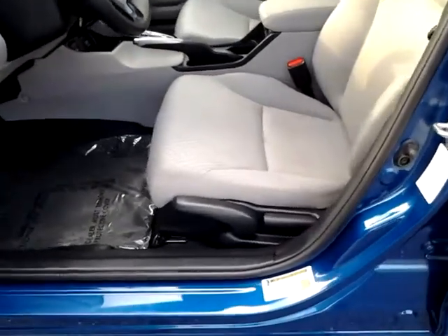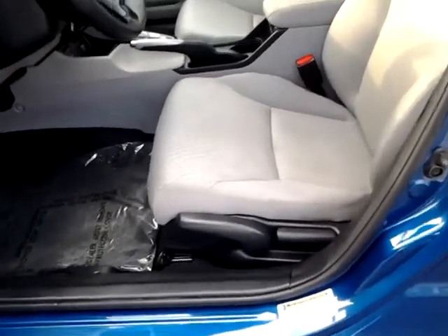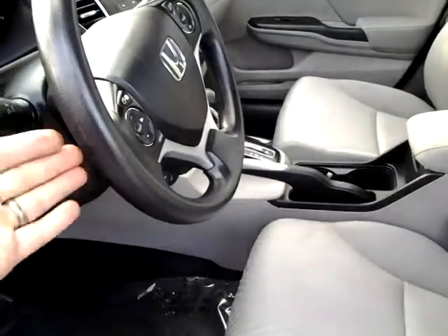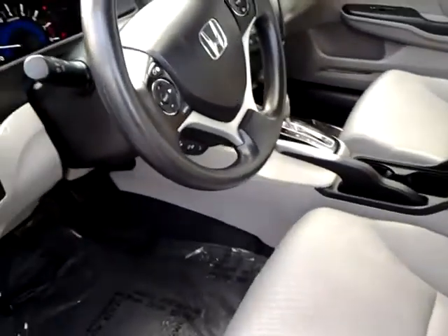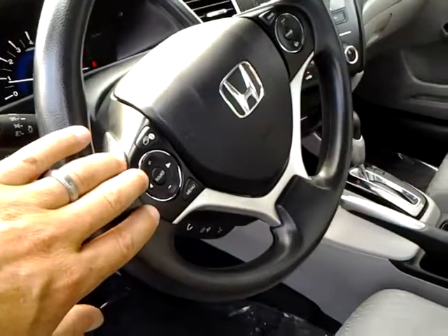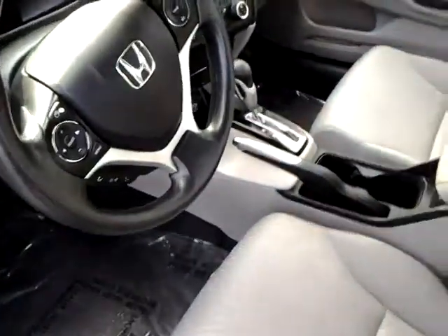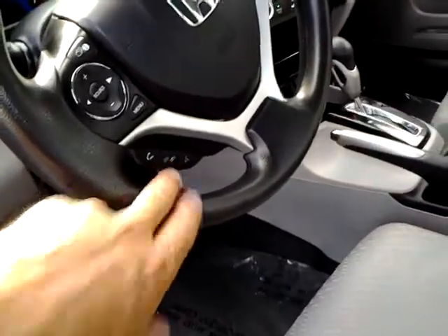The driver's seat is adjustable — not power, but you can adjust it up and down, and the steering wheel goes in and out, up and down of course. We have the audio controls right here at your fingertips, cruise control over here, and also the Bluetooth button here.